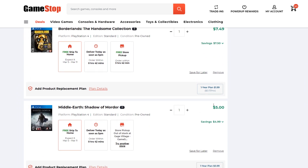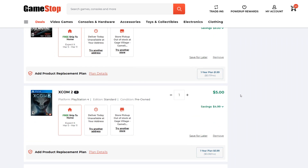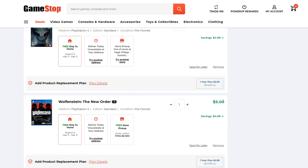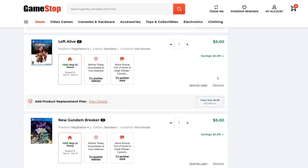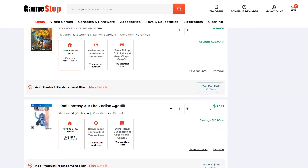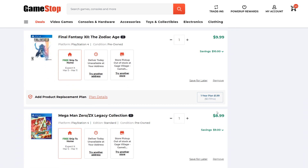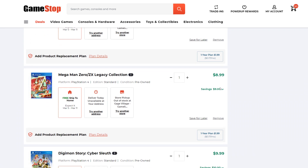Middle-Earth Shadow of Mordor is $5 — on par with the PSN price. Remnant from the Ashes — this is going to be a PS Plus game this month, but $9 for that is quite good. XCOM 2 for $5 is really good. Wolfenstein The New Order for $5 is solid. Left Alive — not a very good game, but $5 for that is decent. New Gundam Breaker, $5. Destroy All Humans, $7 — really good. Final Fantasy XII The Zodiac Age for $10 is quite good since those Final Fantasy titles hold up in price. Mega Man Zero ZX Legacy Collection for $9 — it's like $17.49 on PSN, so $9 is really good.